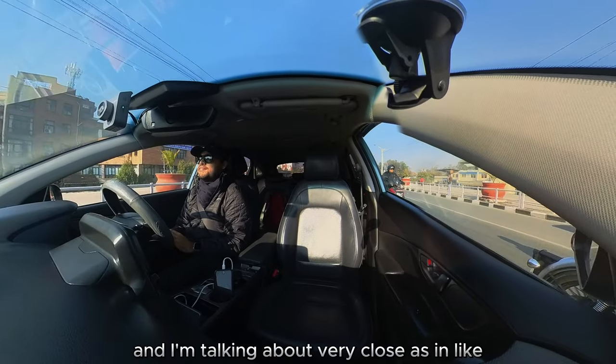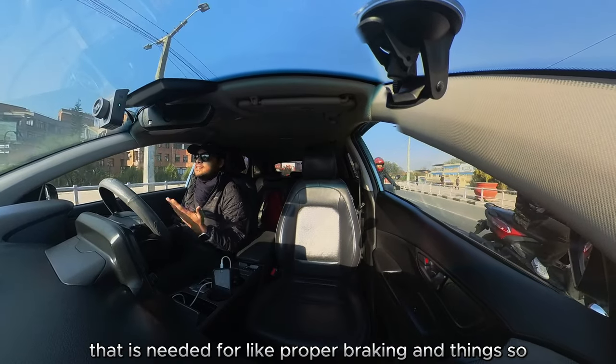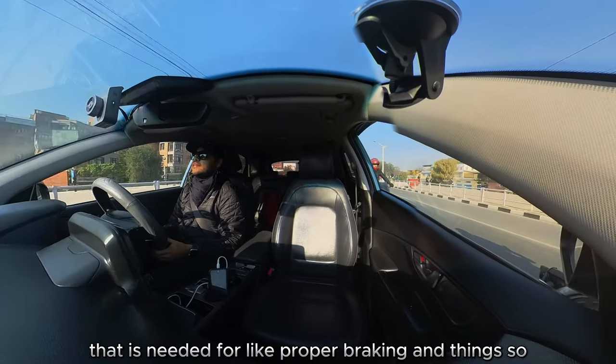I'm talking about very close — like 5 to 10 meters close — instead of the 15 to 20 meters that is needed for proper braking.